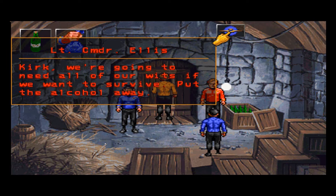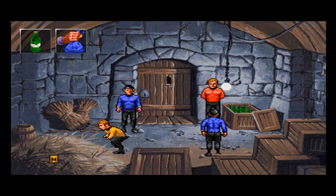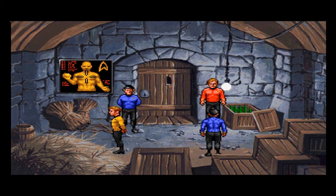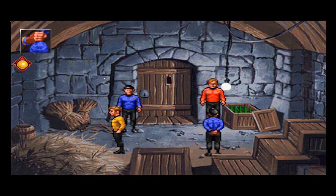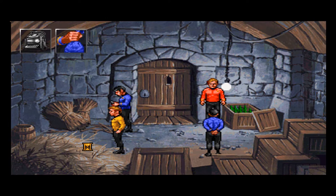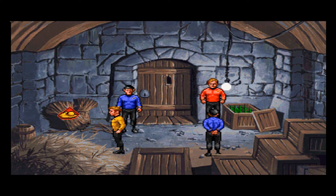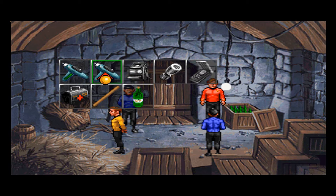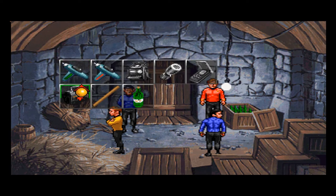What if we pour the alcohol? Kirk, we're going to need all of our wits if we want to survive. Put the alcohol away. You cover the straw with schnapps. Now what do we do? I covered the straw with schnapps. Can we start a fire? You cannot reach the lightbulb.